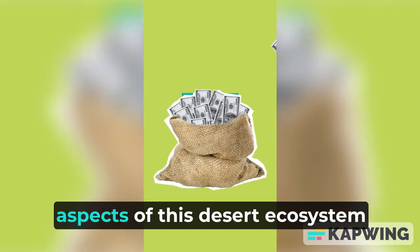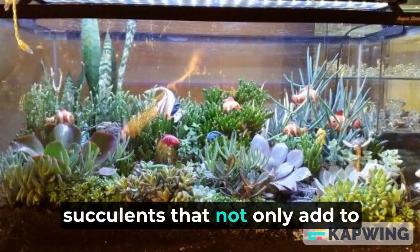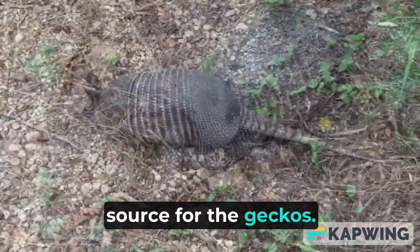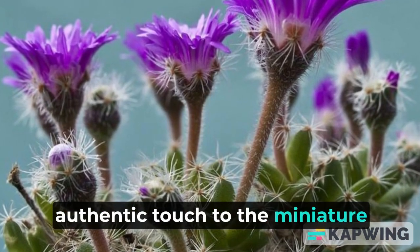One of the most fascinating aspects of this desert ecosystem is the balance it creates. There are plants like cacti and succulents that not only add to the aesthetic appeal of the tank but also serve as a food source for the geckos. These plants have adapted to the harsh desert conditions, and their presence adds an authentic touch to the miniature desert world.